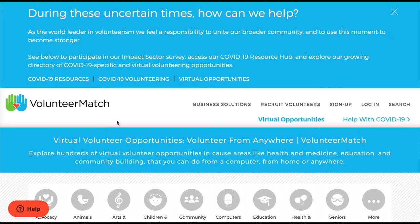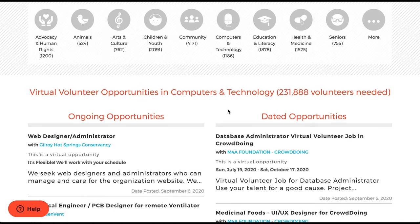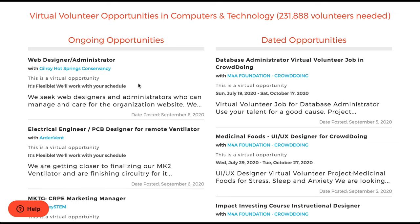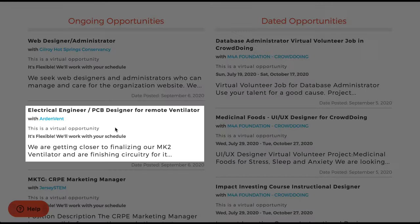Here are the four best places I found to find volunteer gigs for web developers. The first one is Volunteer Match. I'll give you this link that takes you straight to the computers and technology listing. That category is pretty broad, so you're going to find a lot of things here that won't be a good fit — for example, this Electrical Engineer role may not be for you, and UI/UX might not be your bag.